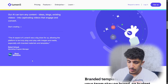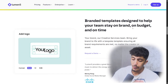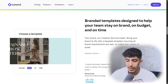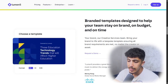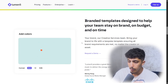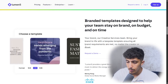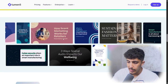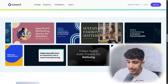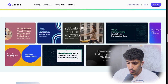There are also branded template designs to help your team stay on brand, on budget, and on time. This AI tool will save your brand, your budget, the team's work, and time. You can bring your brand to life with templates ensuring all brand requirements are met. As we can see, there is high quality in the design and everything looks great in these examples.